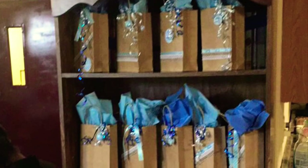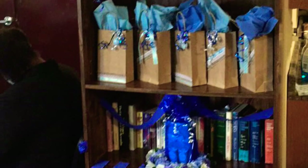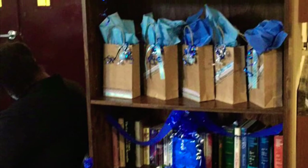We did utilize the community room where my mother lives. This was a bookshelf that we actually displayed all the gift bags and raffle prizes on, and it turned out really nice.